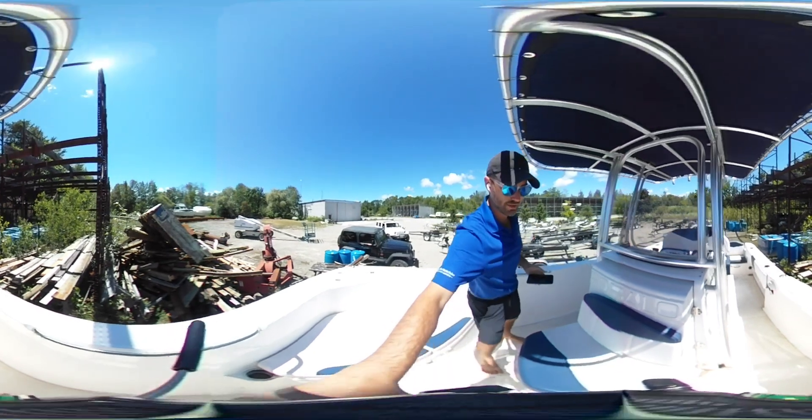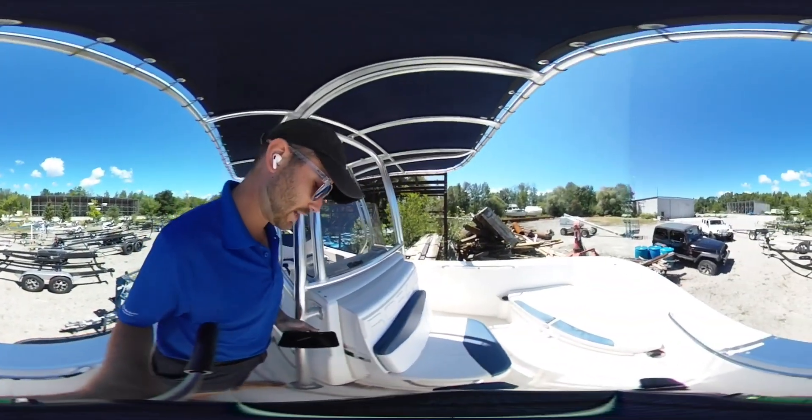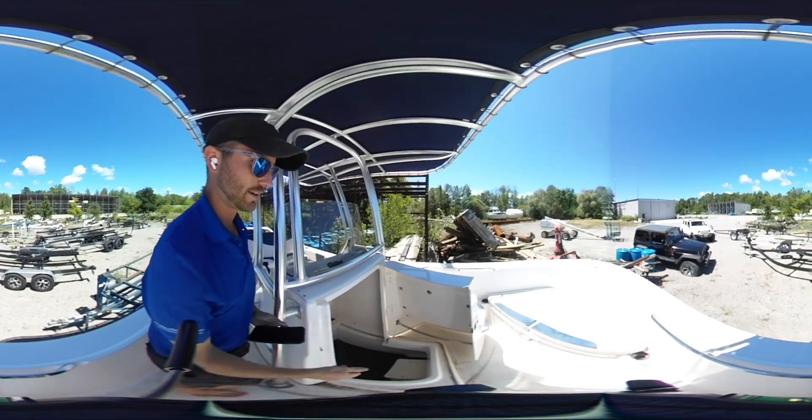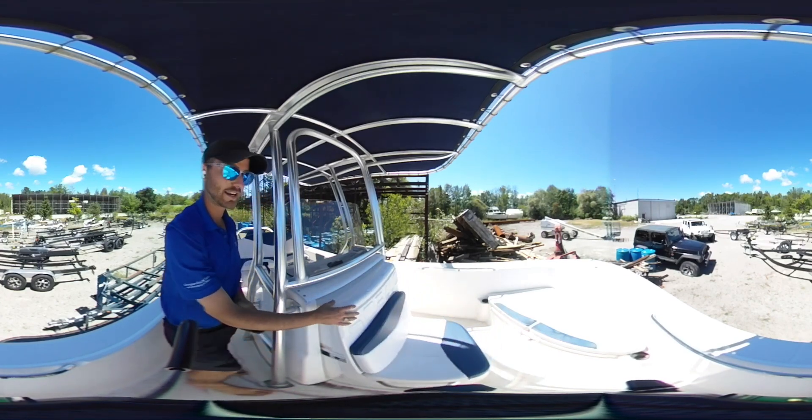The center console also opens up. There is no head on board, but you have the option to stow a portable one down there if you wanted. It's a good spot for it, and there's great storage for life jackets and any other equipment.